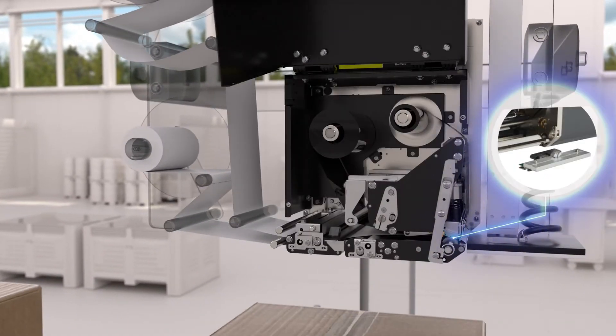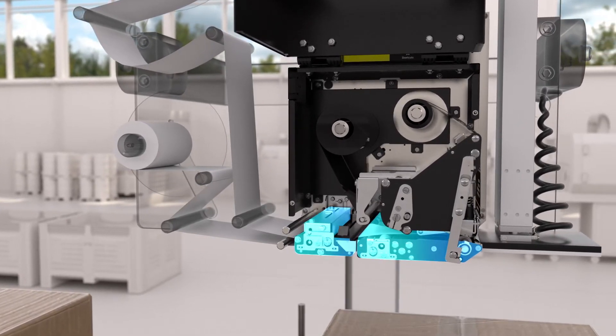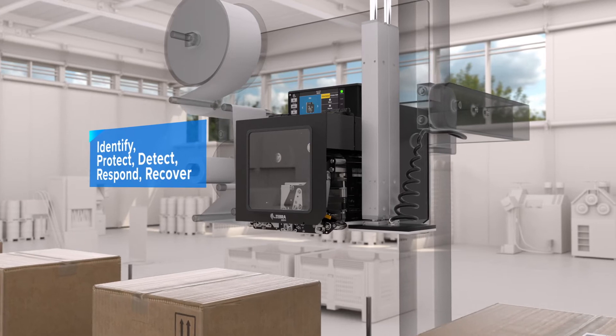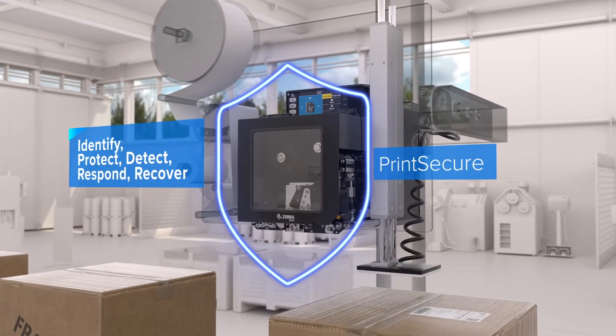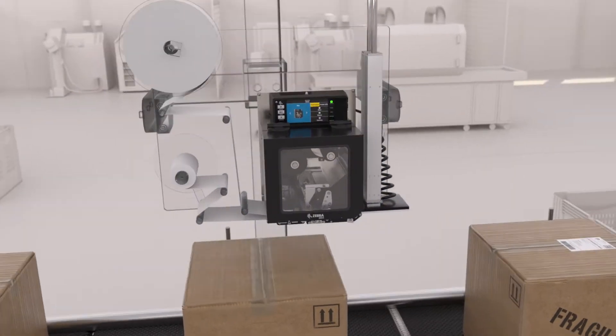Replace the print head in seconds without tools, and service offline with the modular design. They're even easy to secure, with Zebra's unparalleled Print Secure. They have all the features you need to get the job done.